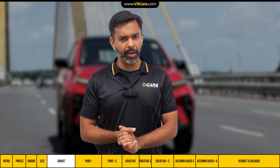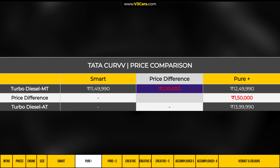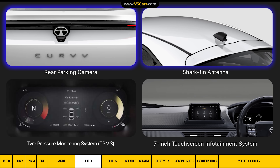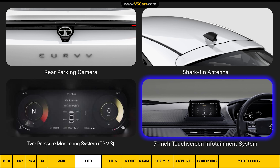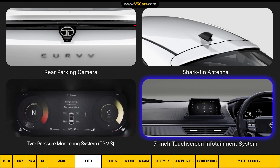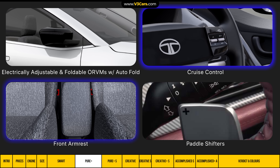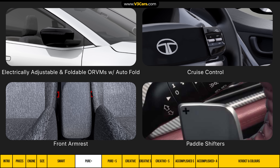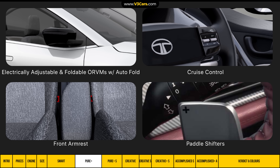So should you buy the Smart variant? Before we answer that, let's see what the Pure Plus variant — which costs 1 lakh rupees more than Smart — adds. You get a reverse parking camera, shark fin antenna, tyre pressure monitoring system, a 7-inch touchscreen infotainment system with steering-mounted controls and smartphone connectivity, electrically-adjustable and foldable ORVMs with auto-fold, cruise control, a front armrest, and paddle shifters if you opt for the automatic transmission.